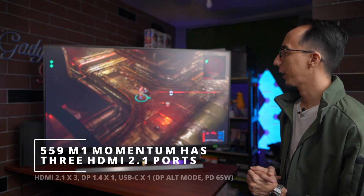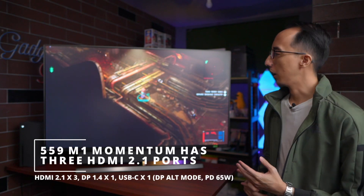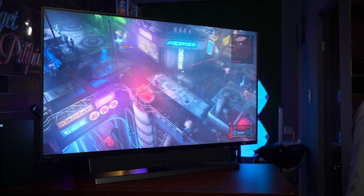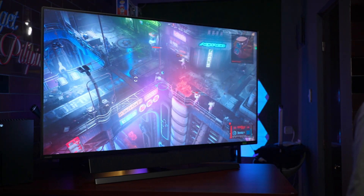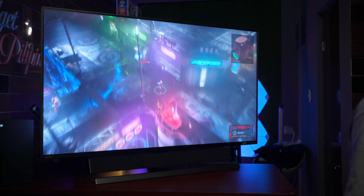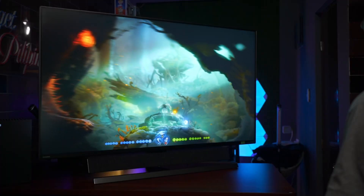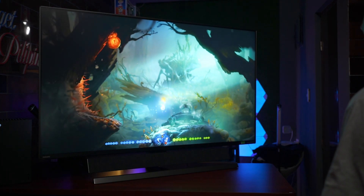Seeing it up close really gives you a sense of how smooth and fluid the movements are because of the display's refresh rate. For a game like The Ascent, which has such busy backgrounds outside of the main character, you can really appreciate all of the details as they come to life on the 559M1 Momentum. We also have Ori and the Will of the Wisps, which can go up to 4K 120fps on supported displays like the 559M1 Momentum.